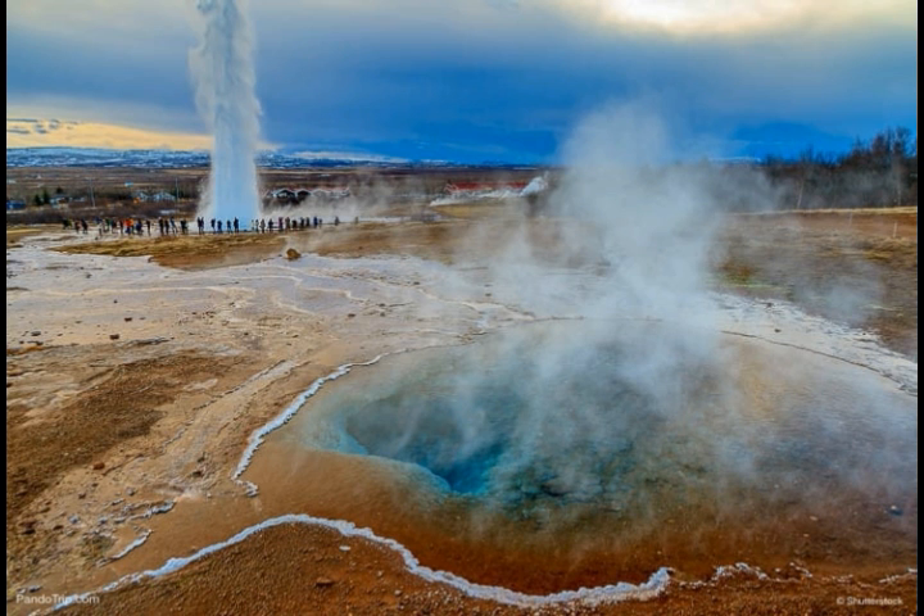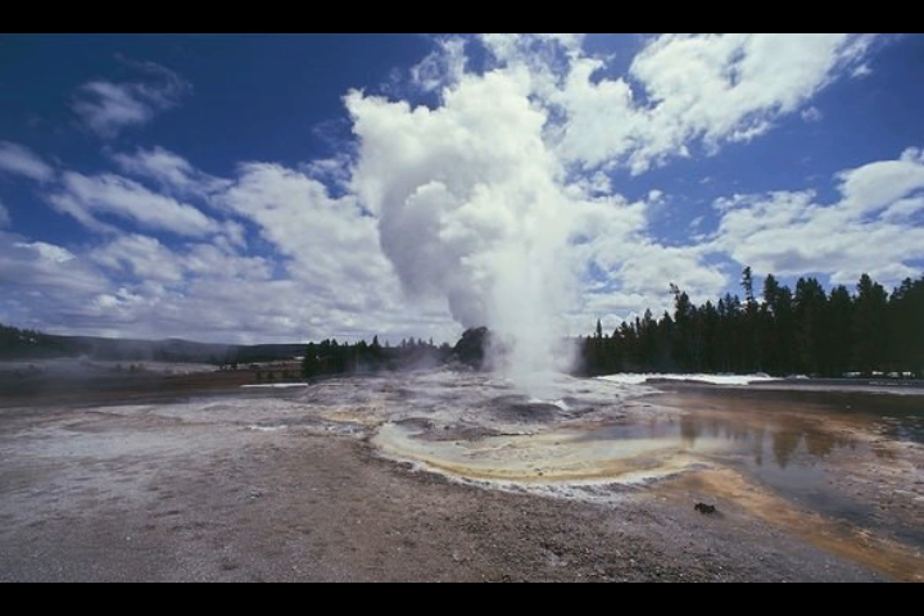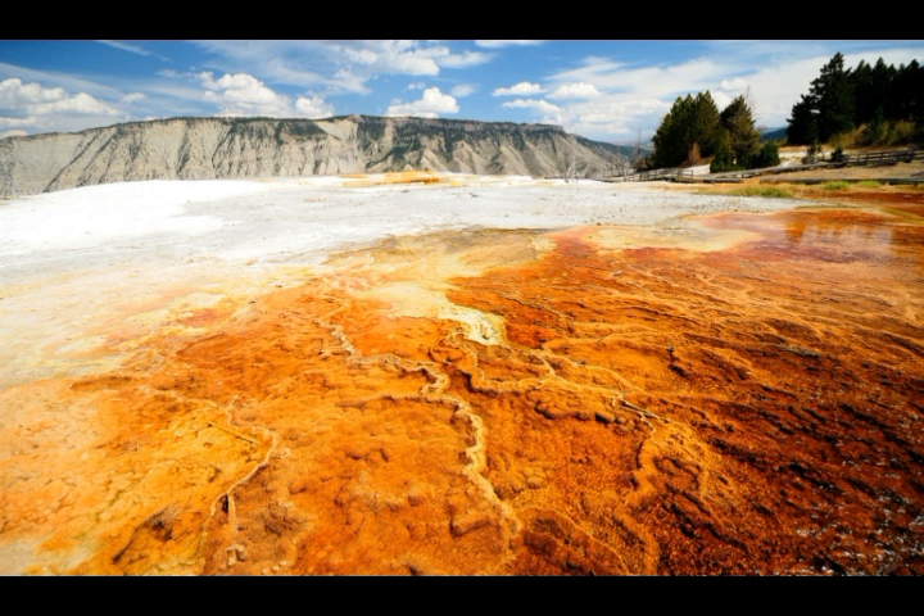The number of geysers in each basin: the Upper Geyser Basin has 410, the Midway Geyser Basin has 59, the Lower Geyser Basin has 283, the Norris Geyser Basin — the one that is rising — has 193, West Thumb has 84, Gibbon has 24, Lone Star has 21, Shoshone has 107, Heart Lake has 69, and other areas have 33 geysers.